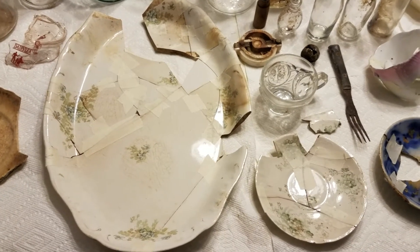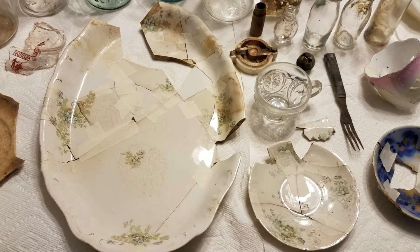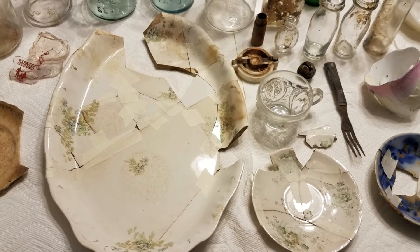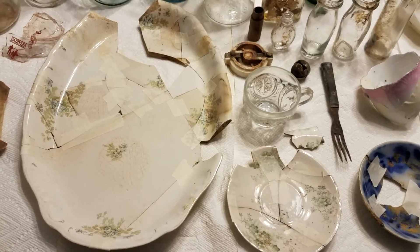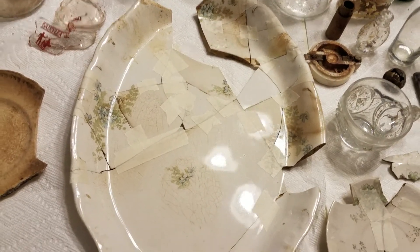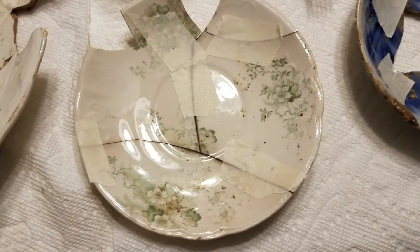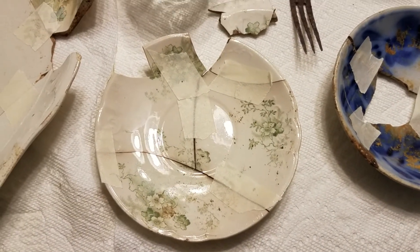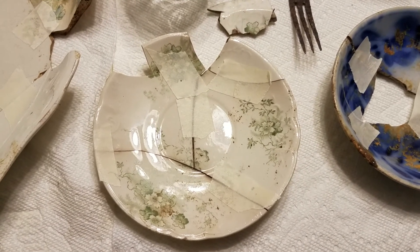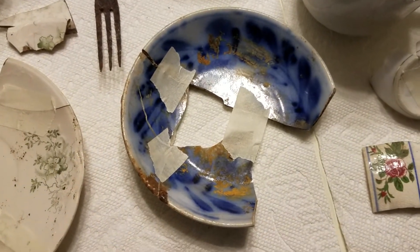Some of these things were not directly in line with where the outhouse seats were — they were quite a ways back underneath the floor. That makes me believe the outhouse was maybe rebuilt at some point, or the floor was opened up and things were cleaned out and moved around. Things were just sort of scattered everywhere, but I gathered up enough pieces to show what this dish was and the floral design on it. There's also a saucer that would have gone with a matching teacup.